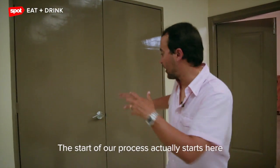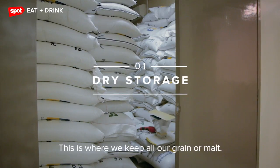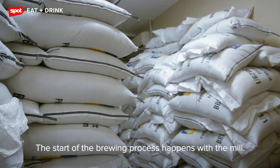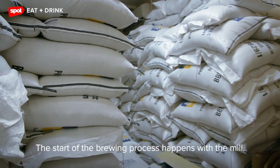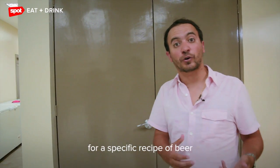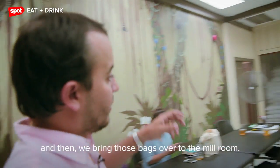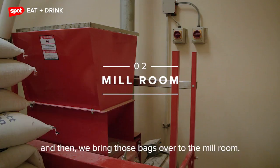The start of our process actually starts here in our dry storage. This is where we keep all our grain, our malt. The start of the brewing process happens with the mill. We take the grains that we need for a specific recipe of beer, depending on the beer we're brewing that day, and then we bring those bags over to the mill room.